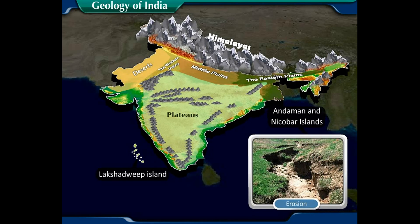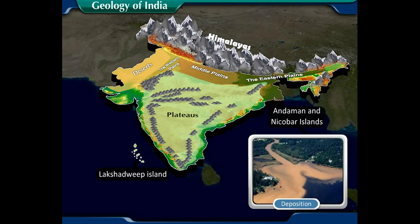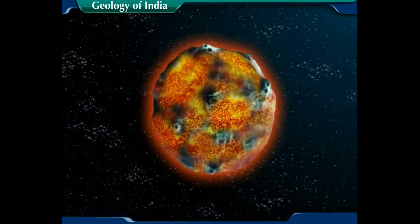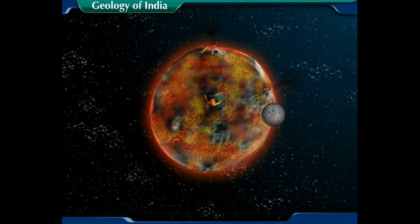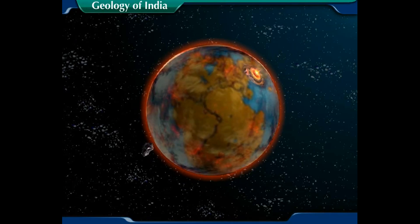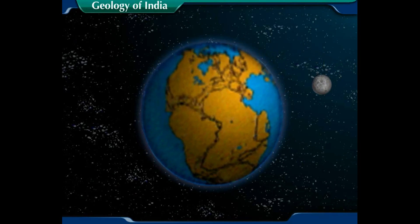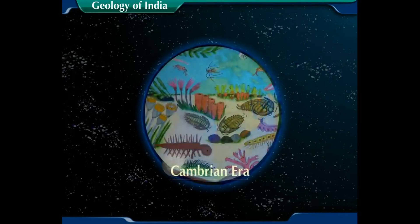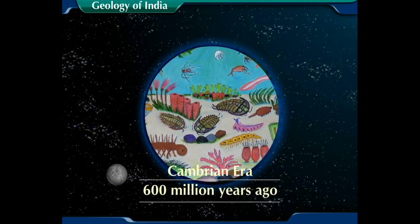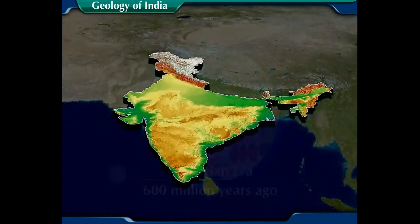India has practically all major physical features of the earth — mountains, plains, deserts, plateaus, and islands. Besides geological formations, a number of processes such as weathering, erosion, and deposition have created and modified the relief that we see today.